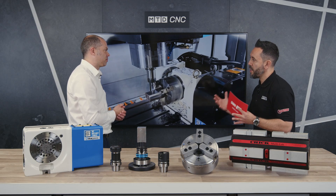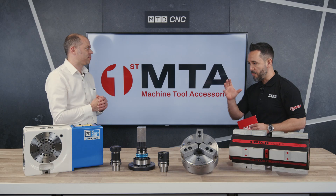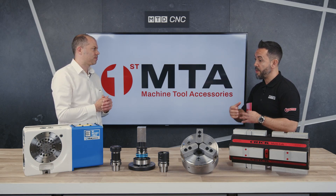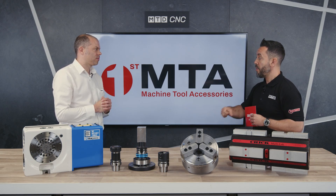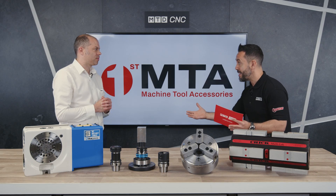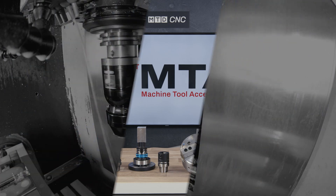Andy, it's been an absolute pleasure today. It's been great to find out more about the Kitagawa rotary table range and the workholding options that can be mounted onto the Kitagawa rotary table, also available from First MTA. Thank you very much for your expertise today and we look forward to seeing you again soon.